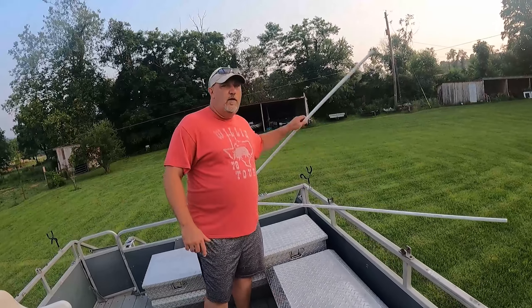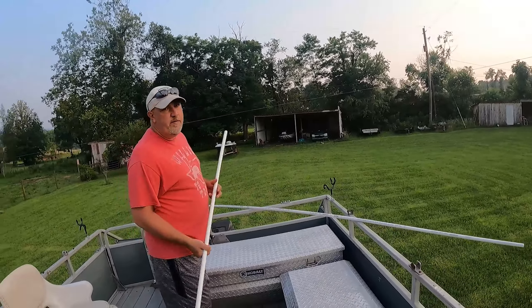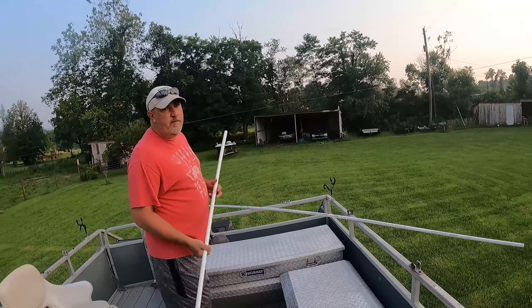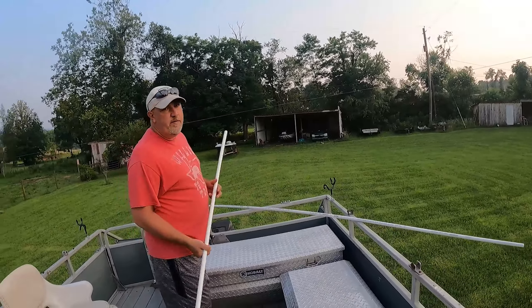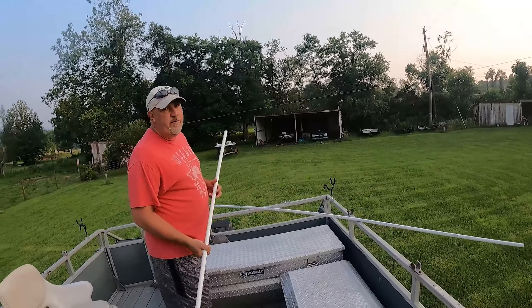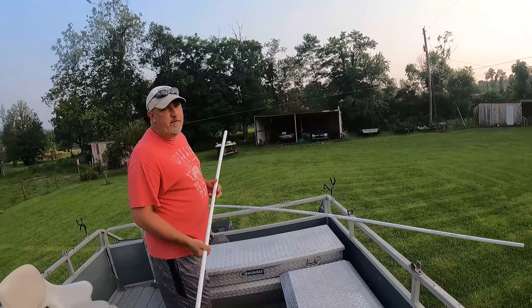All right everybody, we're back at the house. Made a quick stop at Lowe's on the way back — didn't feel necessary to film that. Here's what we grabbed: a piece of half-inch PVC five feet long, and another stick of half-inch PVC ten feet long. Our plan today is to make a four-foot, a five-foot, and a six-foot prod. Fours are a lot easier to handle underwater and under the ramps, but sometimes the four footer isn't quite long enough.